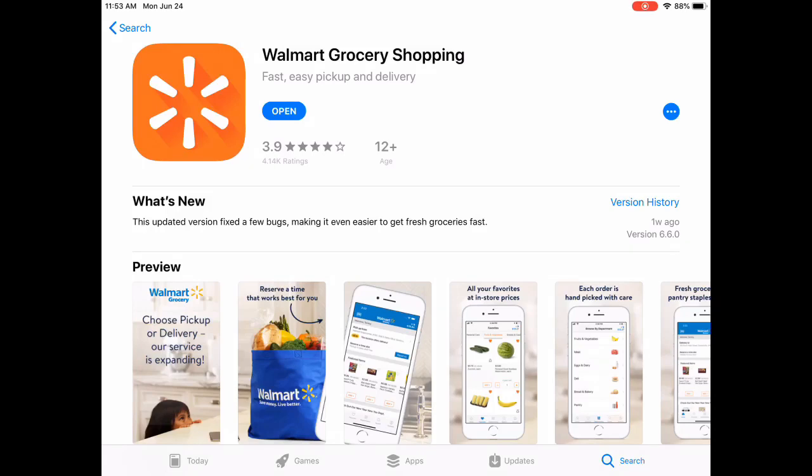Today I'm going to talk about the Walmart grocery store shopping experience and the app. It's really fun and really easy to do. All you have to do is download the app — it's a different app than the actual Walmart app. You can see there's an orange icon on this one, and it allows you to choose what groceries you want to pick up and then go to the store and they're already ready for you. In some areas they have delivery service available, but I live in the middle of the desert so it's not an option for me.